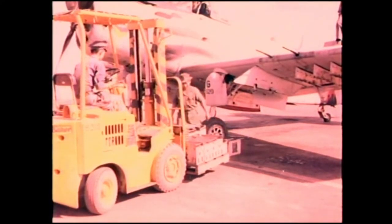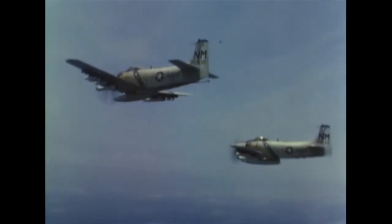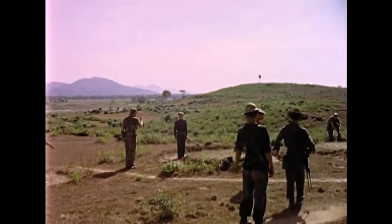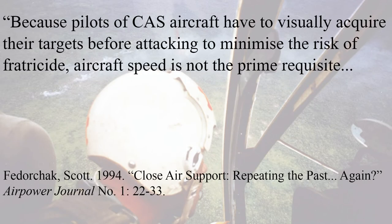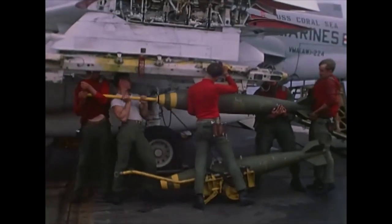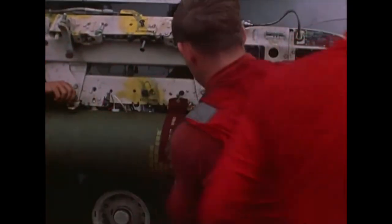However, performance statistics aren't the only consideration when comparing combat aircraft. One huge advantage the Skyraider had over its jet-powered contemporaries was that it was much cheaper to operate, and it had a much longer loiter time over the target area. This longer loiter time made the Skyraider far more valuable when providing close air support to soldiers on the ground. According to Scott A. Fedorchak of the US Army, because CAS pilots must visually acquire targets to minimise the risk of fratricide, aircraft speed is not the prime requisite. CAS aircraft must also be rugged to protect the pilot in a low-level environment. It was also found that jet fighters' high speed would often cause stabilizing fins on their bombs to warp.